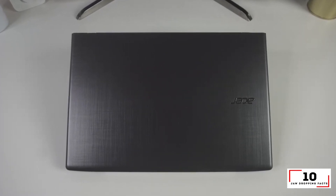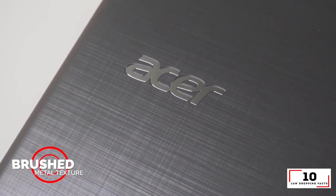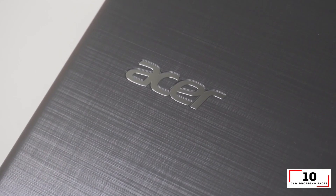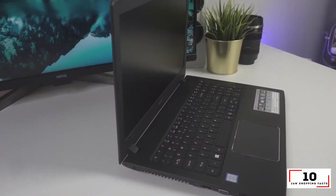Reasons to buy: strong performance, lots of ports, good battery life. Reasons to avoid: bulky design, filled with bloatware.